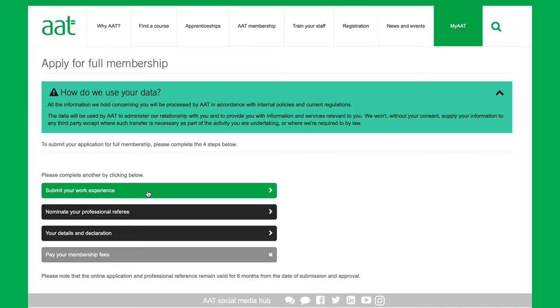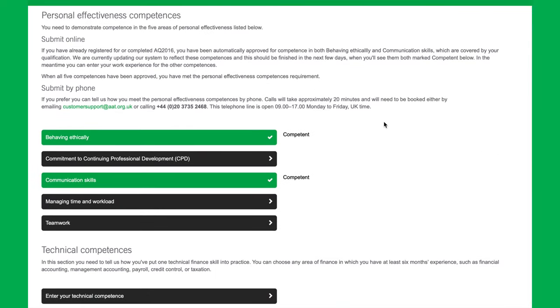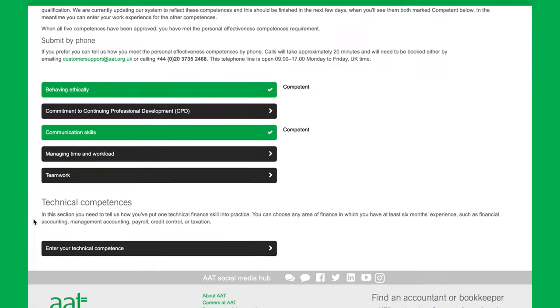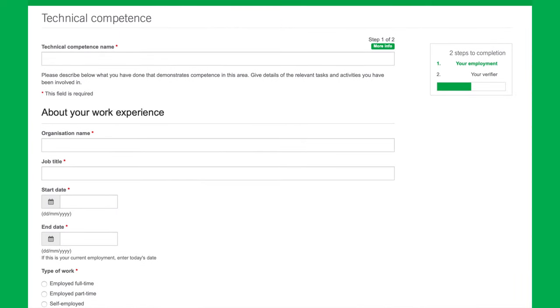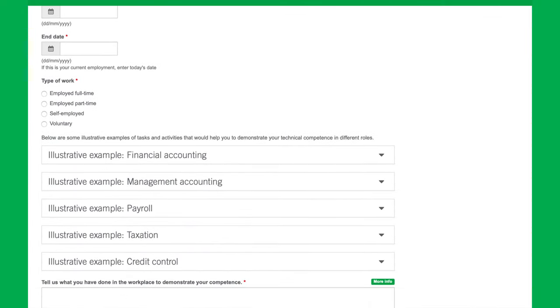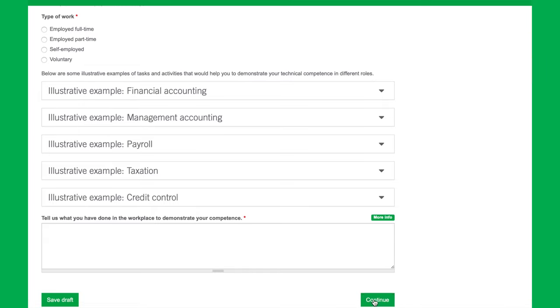Hi, my name is Nadia. I work in the customer support operations team specialising in professional membership. The full MAAT application takes four steps. Step one: submit your work experience, called competencies, covering at least a continuous six-month period with clear and detailed examples. You'll provide five personal competencies covering soft skills such as communication and time management. You'll also need a technical competency — showing your accountancy or finance knowledge in areas like payroll, credit control, or financial accounting. This technical competency must be verified by a senior manager or colleague who knows your work directly; we'll send them an automated email to confirm.